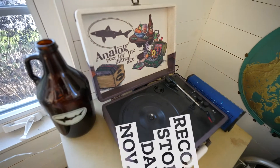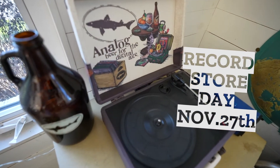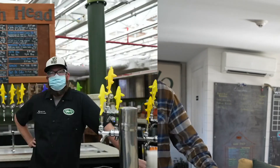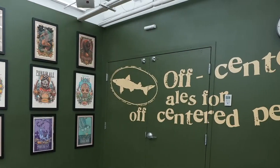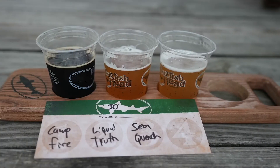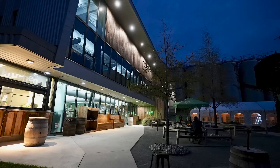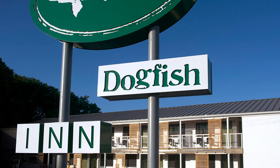We're the official Brewery of Record Store Day. The creative piece isn't just Sam — it's infused throughout all of our coworkers. We all bring good ideas to the table and we all have something to offer. That's one thing I love about Dogfish Head: anything's possible. You look at the beers we make, the food we do at the pub, what's happening up at the production facility — anything's possible.